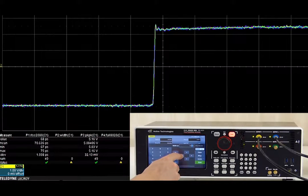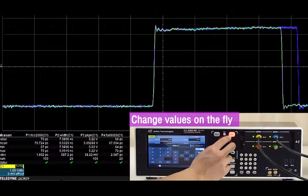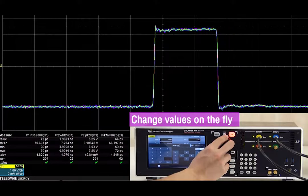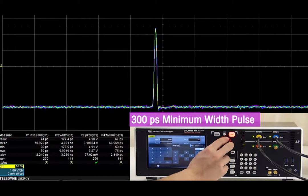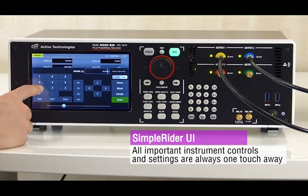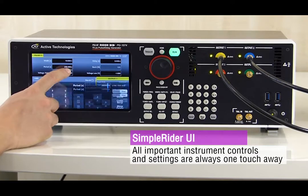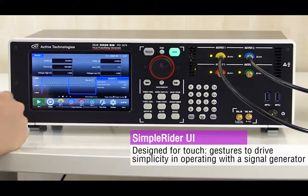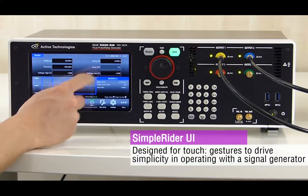You can get your signal in just a few touches. Pulse Rider includes the most ergonomic user interface on the signal generation market, which allows users to generate pulses quickly via few screen touches.